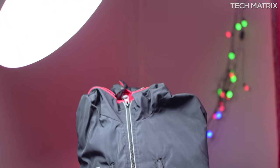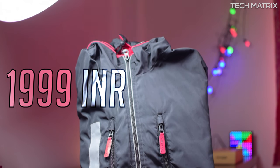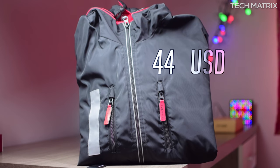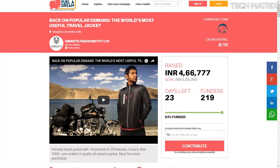The Versatile retails at 3999 INR but currently the pre-order is at just 1999 INR for India and just 44 US dollars for the rest of the world for the super early bird. So head over to fueladream.com and contribute to get this at a steal deal.